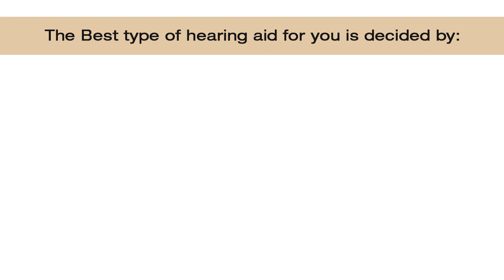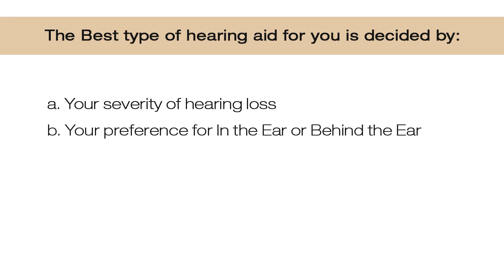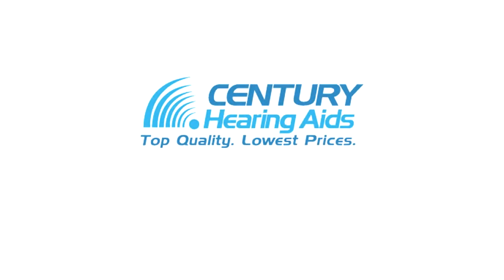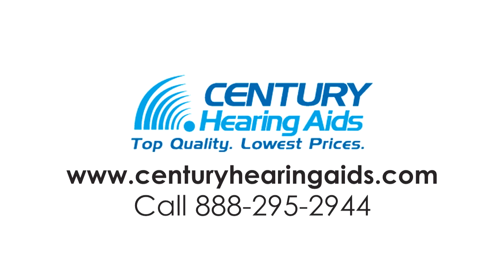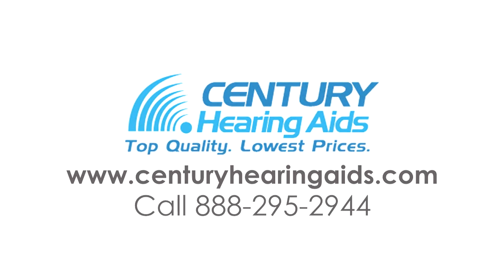These are the four types of hearing aids. Remember, the best type for you is decided by your hearing loss severity, your preference of style — in the ear or behind the ear — and your lifestyle, whether you're active playing tennis or a homebody watching TV. For questions, contact us at centuryhearingaids.com or 888-295-2944. If you liked this video and want to see more, please subscribe to our channel.